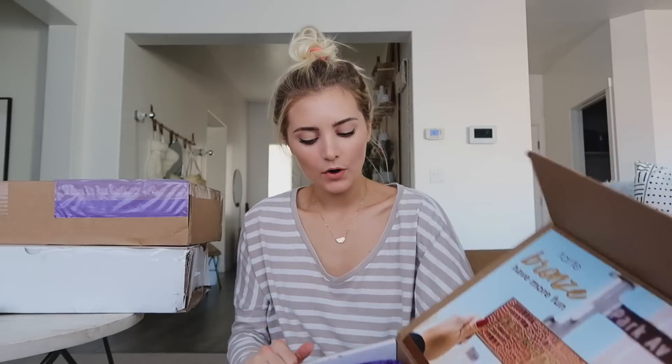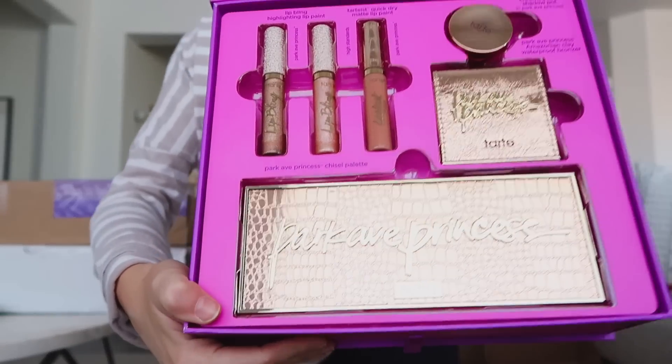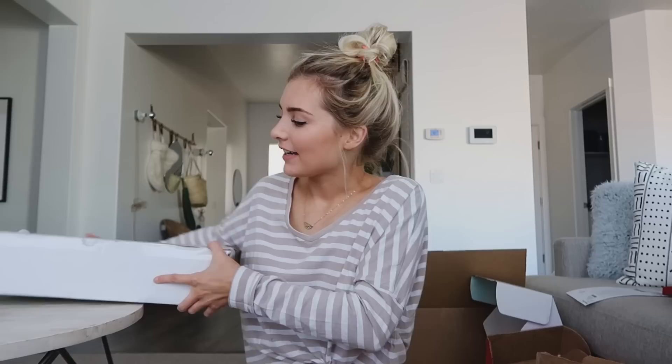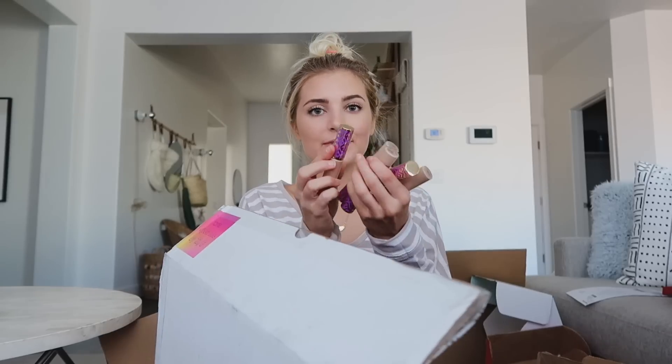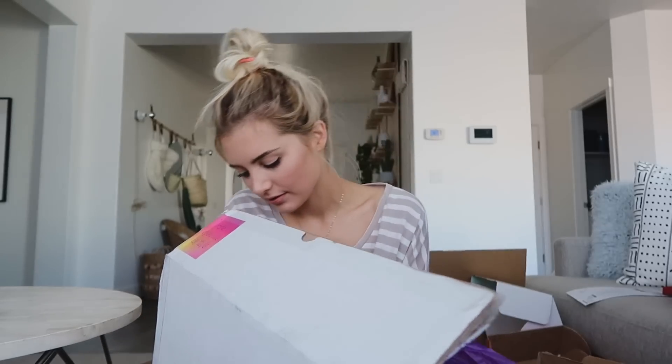Our house has been clean for a while because I haven't unboxed anything in forever — the house gets really messy when I unbox stuff because there's so much packaging and trash. This has a bunch of bronzers in it. Look what is inside this box — it's like a bunch of little stringy things; I cannot open that on my white rug. Next we have one more box from Tarte — shape tape! Tarte is one of my favorite brands.